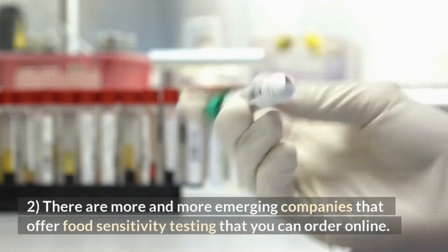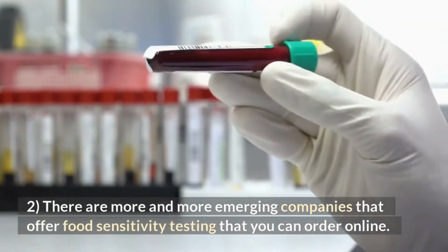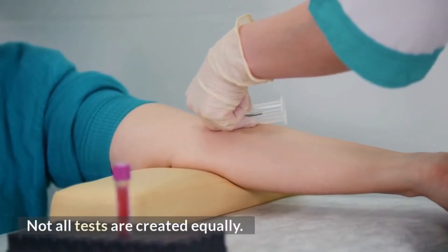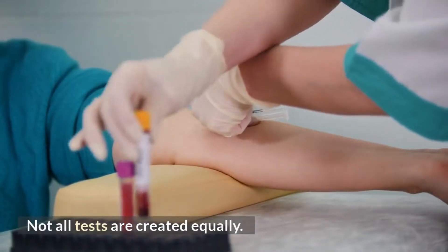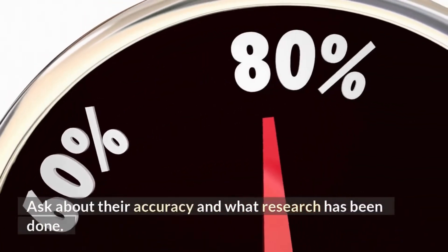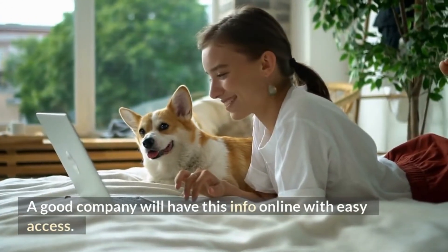2. There are more and more emerging companies that offer food sensitivity testing that you can order online. Keep in mind, not all tests are created equally. Ask about their accuracy and what research has been done. A good company will have this info online with easy access.